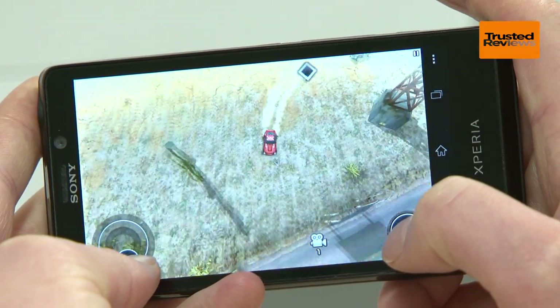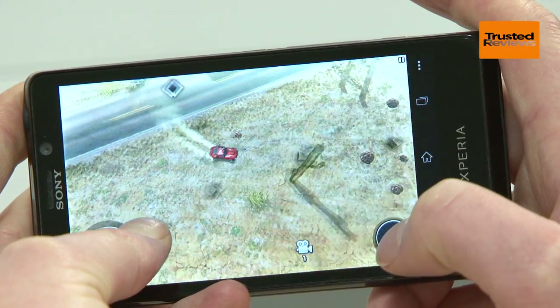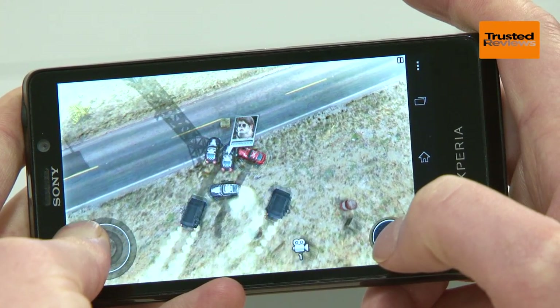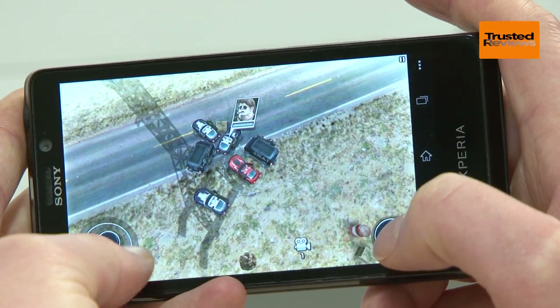On paper the Xperia T isn't the fastest going, thanks to only having a dual-core chip, but in most real-world situations it's plenty fast enough, with all the latest games running nice and smoothly.